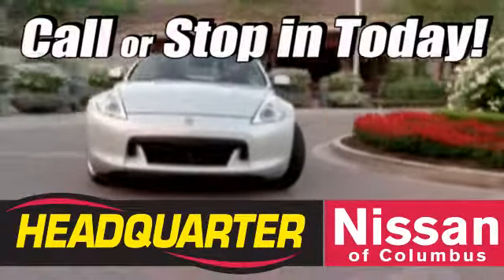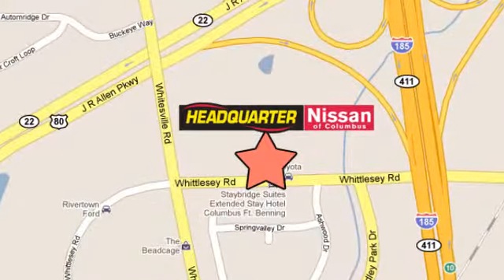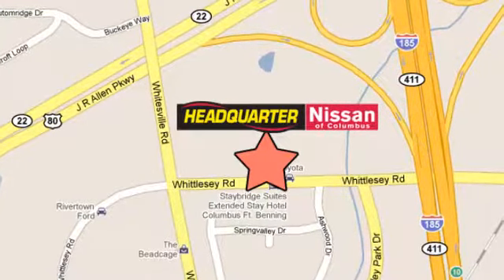Come stop into Headquarter Nissan today. We are conveniently located at 1725 Whittlesey Road in Columbus, Georgia.